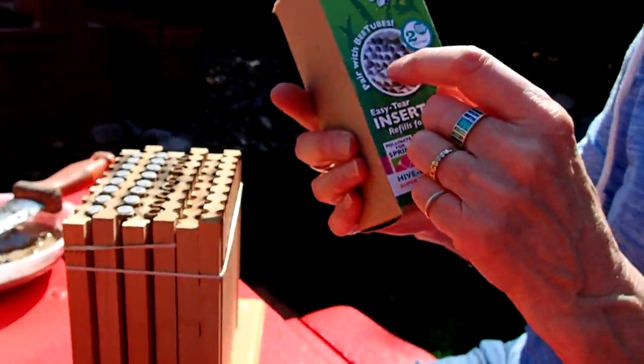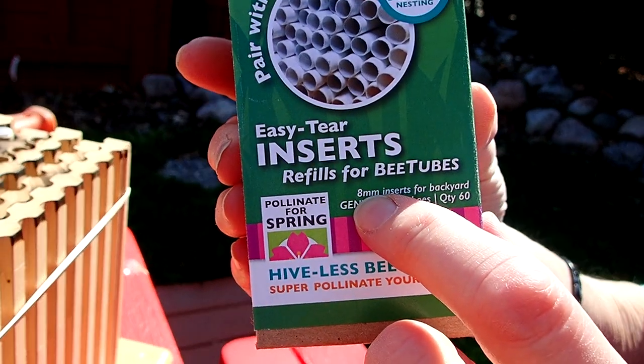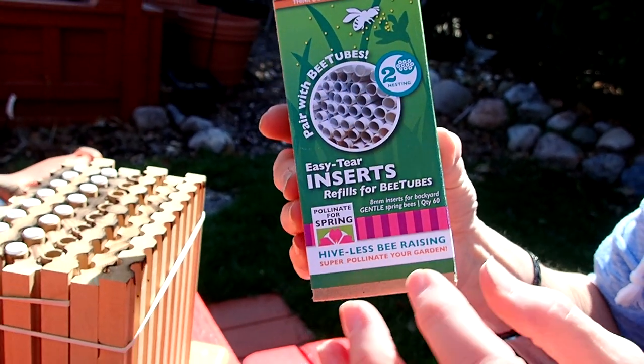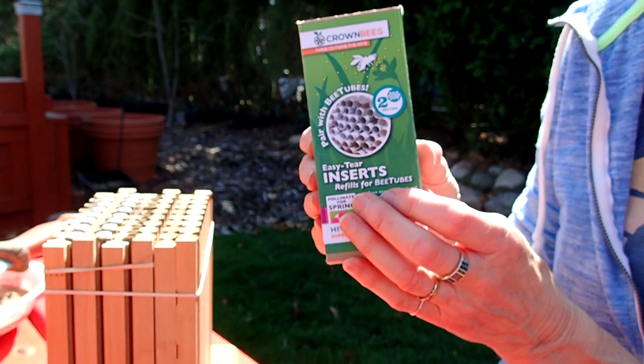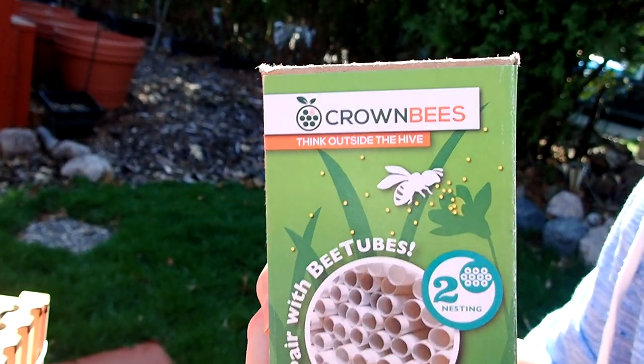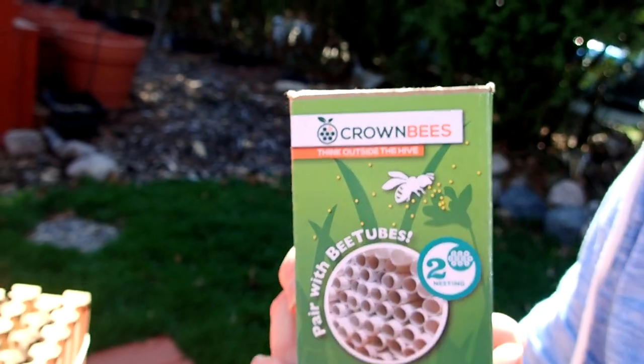These tubes are easy-tear inserts, so if you are one that wants to harvest the eggs, this makes it easier to do that. Crown Bees is where you want to go. They have a wonderful website with a lot of free information on the life of mason bees, the life of leafcutter bees, and obviously other pollinators as well.